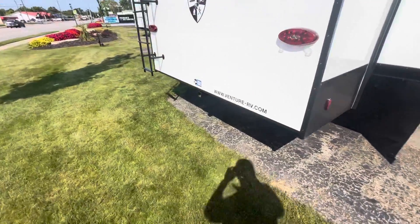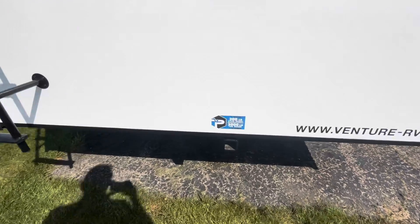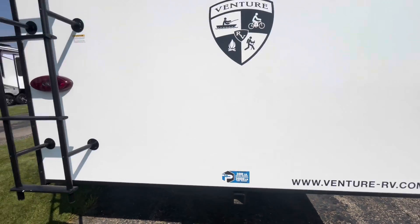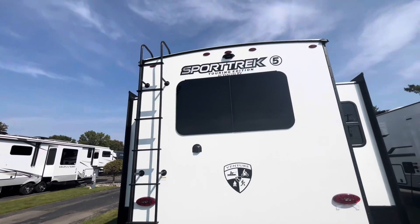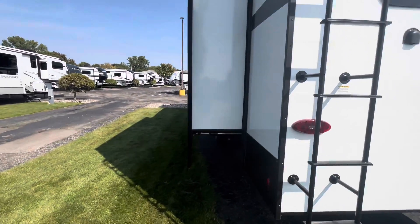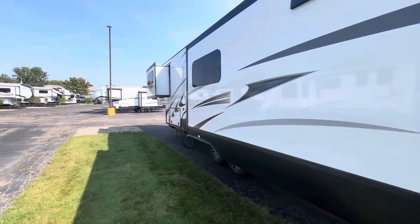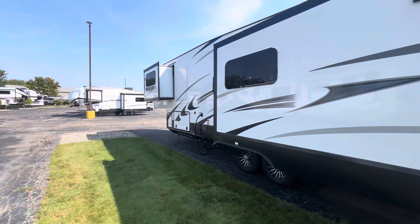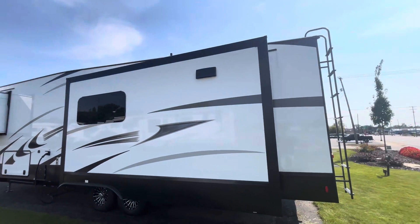On the backside here, you'll have your accessory receiver hitch — it's a 300-pound hitch weight and a 3,000-pound tow weight on that. Nice big window in the back. Backup camera prepped. You'll have a ladder on the back for roof maintenance. And on the opposite side from your pass-through storage, you'll get a tankless hot water heater.